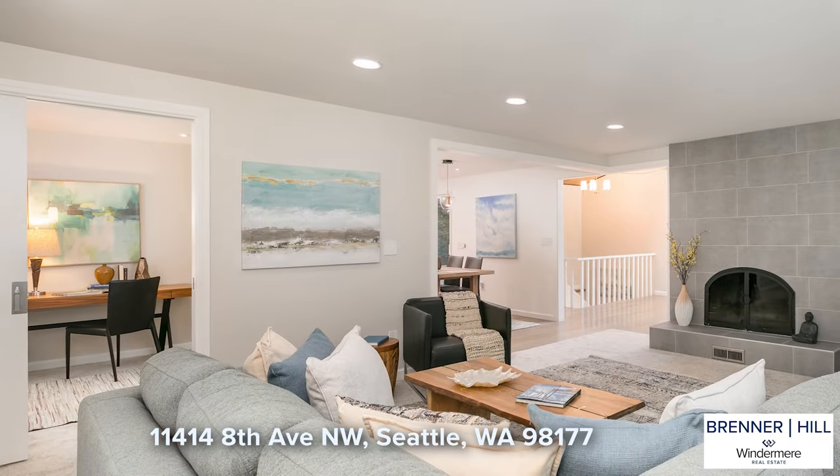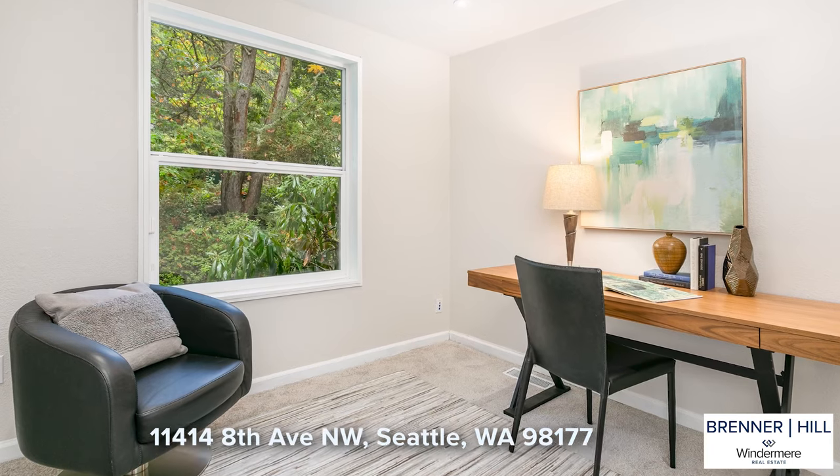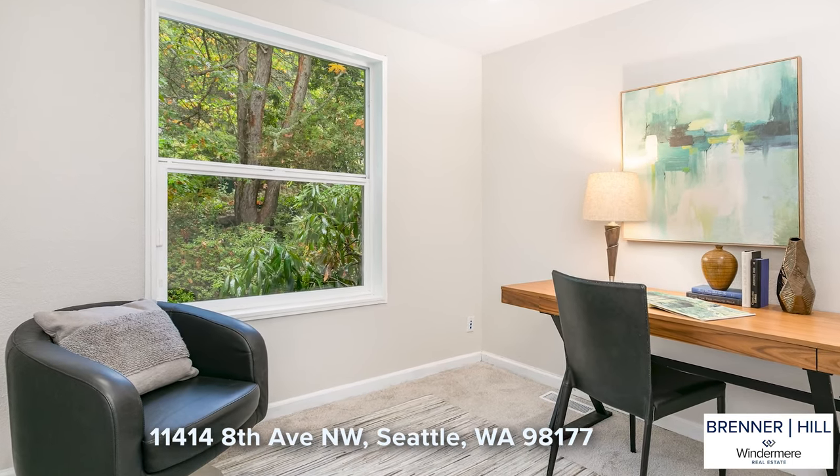Just off the living room is a perfect home office. You will enjoy garden views and extra insulation provided for a quiet work-from-home oasis.